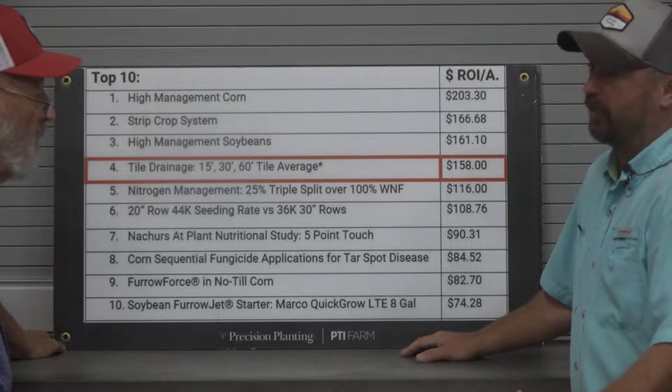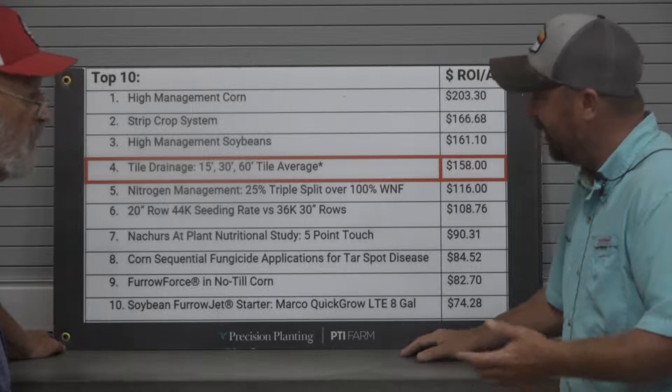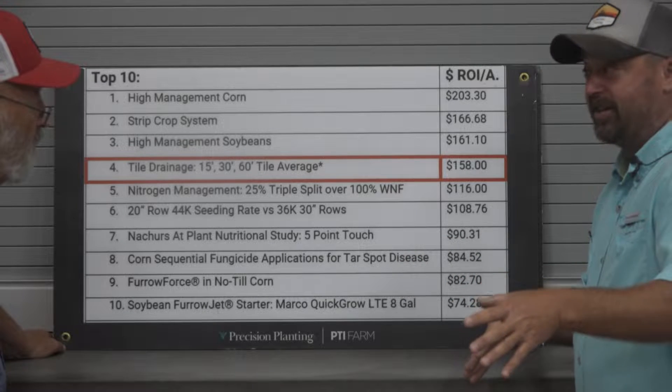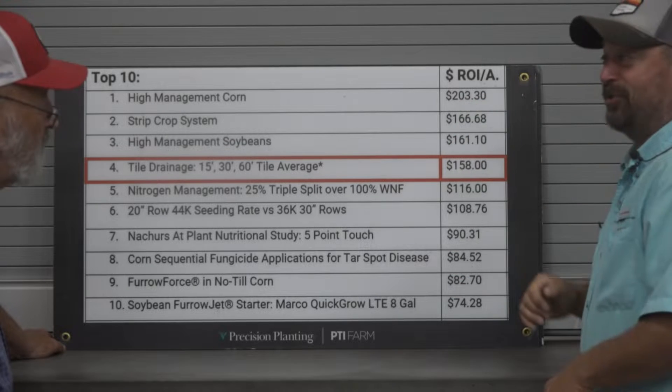The popular question from farmers is: okay, you're growing 300, 400 bushel corn, but are you making any money doing it? And so we're showing that yes, we are increasing yield. This past year we showed yield increases of 90 bushels compared to status quo practices, and it made us an extra $200 an acre.